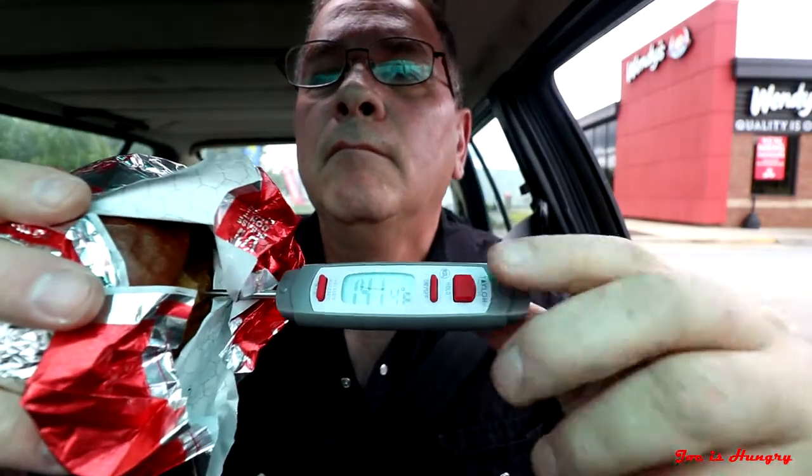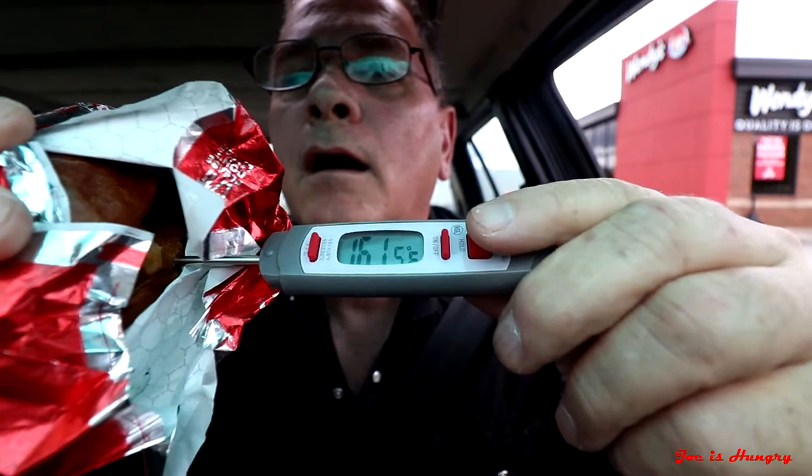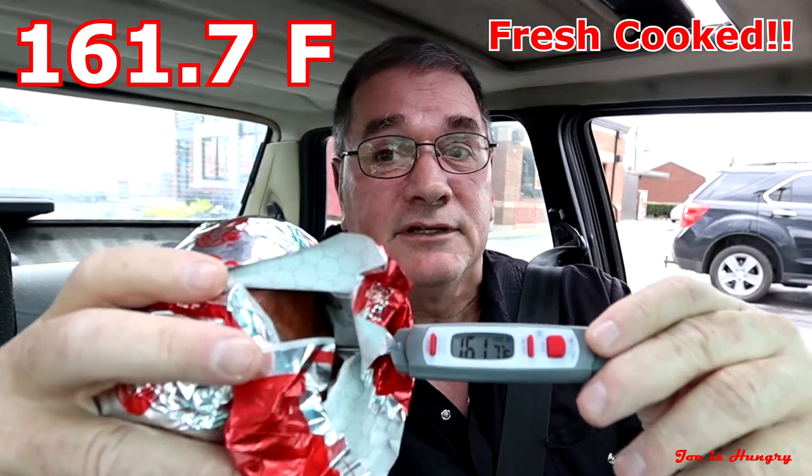We've got our pretzel bacon pub chickens. Let's pull off to the side and do the Joe is Hungry temperature test. This thing clocks in at a blistering 161.7 degrees Fahrenheit — no question, this thing was definitely cooked to order, and I expected no less from this Wendy's in Jasper, Georgia.